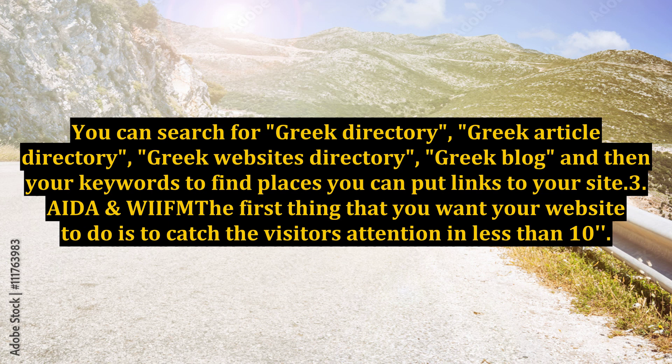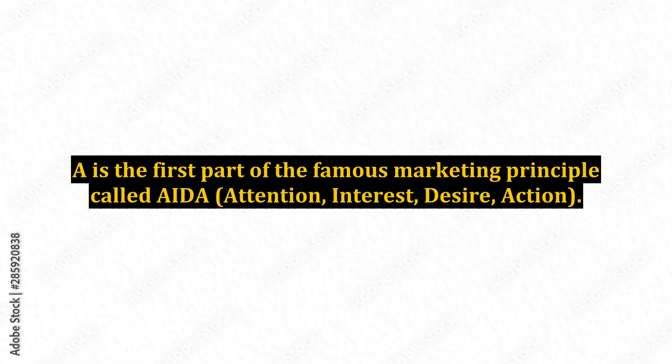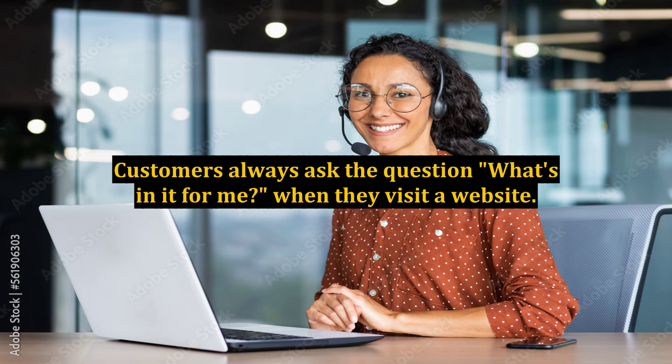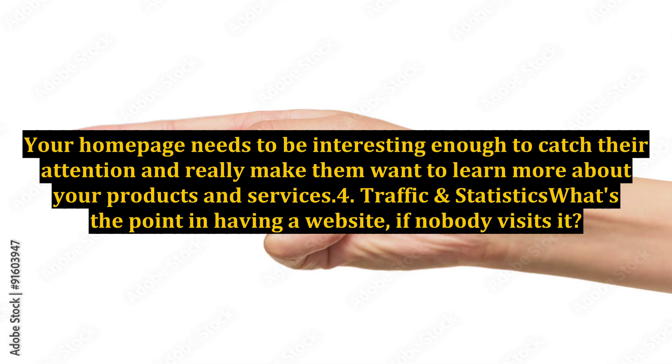Tip 3: AIDA and WIIFM. The first thing that you want your website to do is to catch the visitor's attention in less than 10 seconds. A is the first part of the famous marketing principle called AIDA — Attention, Interest, Desire, Action. Greek Internet Marketing not only designs your websites, but does so in a manner that makes it interesting to the customer or visitor. Customers always ask the question, 'what's in it for me?' when they visit a website. Your homepage needs to be interesting enough to catch their attention and really make them want to learn more about your products and services.